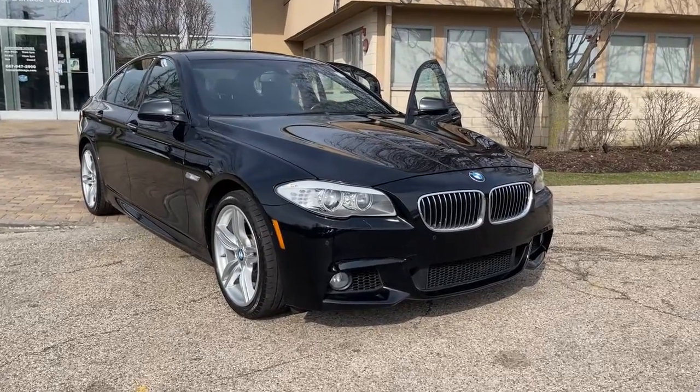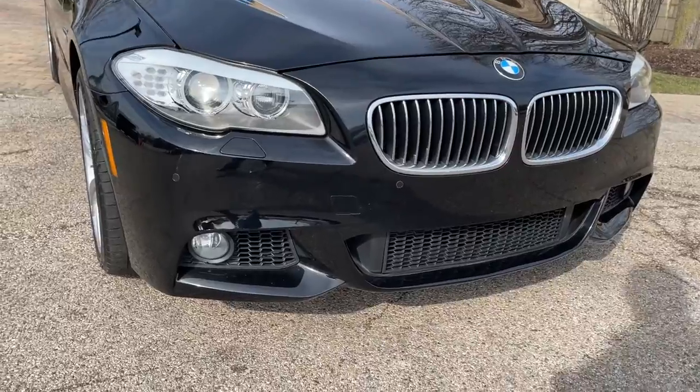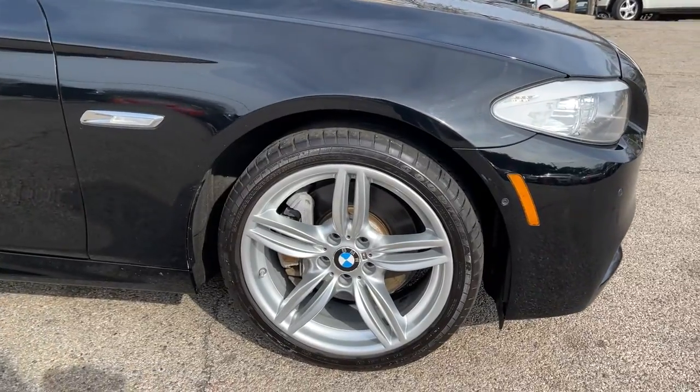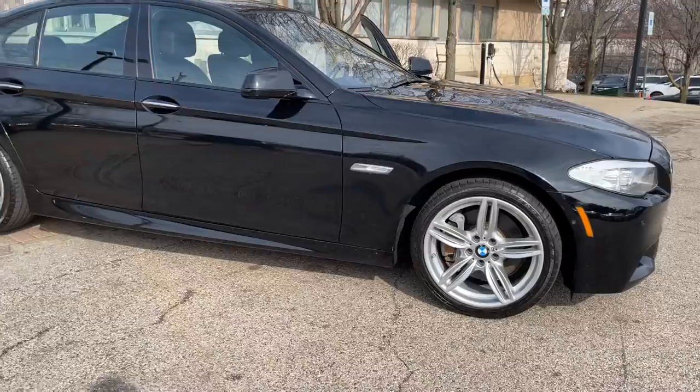Can you see yourself in the 2013 BMW 535i? With less than 80,000 miles on the odometer, this vehicle provides excellent value. One owner, super clean 2013 BMW 535i xDrive M Sport All-Wheel Drive.